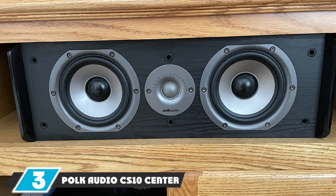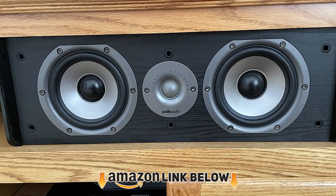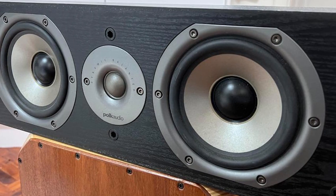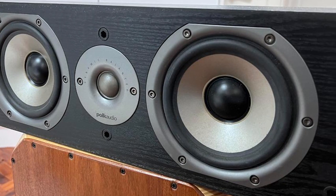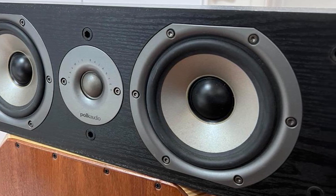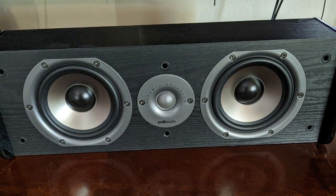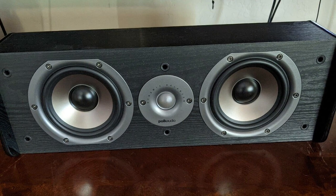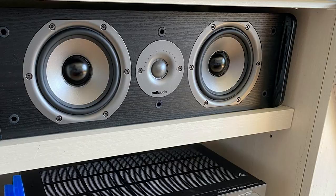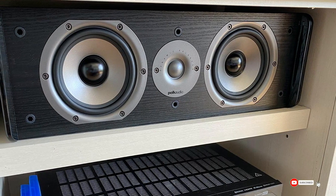At number 3, we have the Polk Audio CS-1 center channel speaker — a budget-friendly option that is highly reliable. It comes with two large 5.25-inch laminate composite dynamic balance drivers offering minimal distortion and excellent bass. It also boasts a 1-inch tweeter in the center for handling high-end frequencies very well.